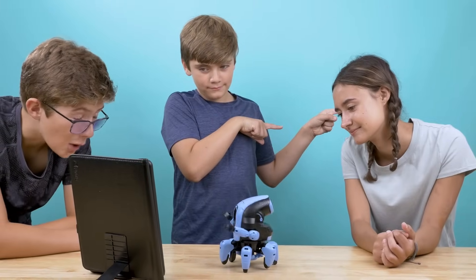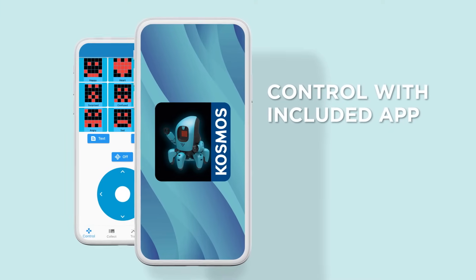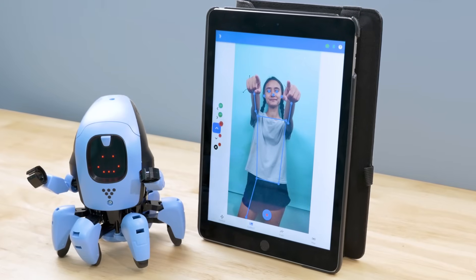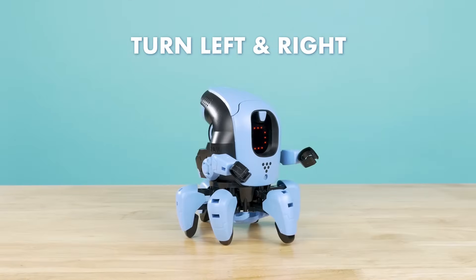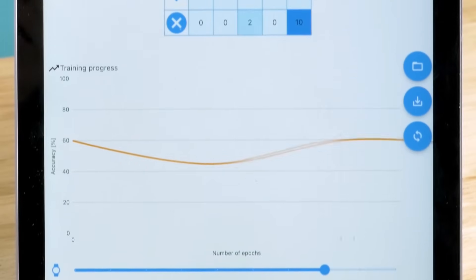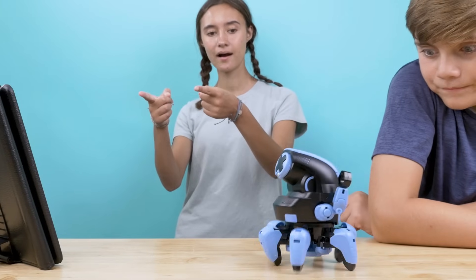Then teach it to react to the gestures and sounds you make. Using the included app and your smart device's camera and microphone, record sounds and movements and assign them to KAI's five functions: walk forward and backward, turn left and right, and stop. The AI will learn to recognize each gesture and sound so you can control KAI just by moving your body.